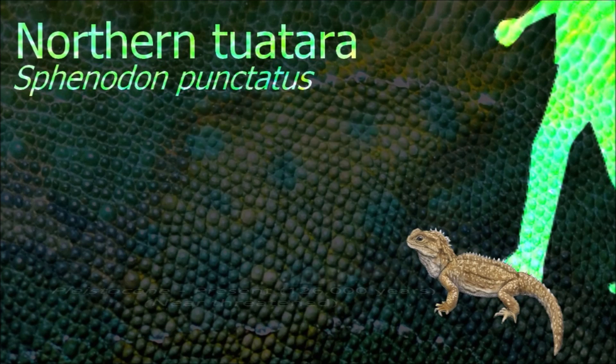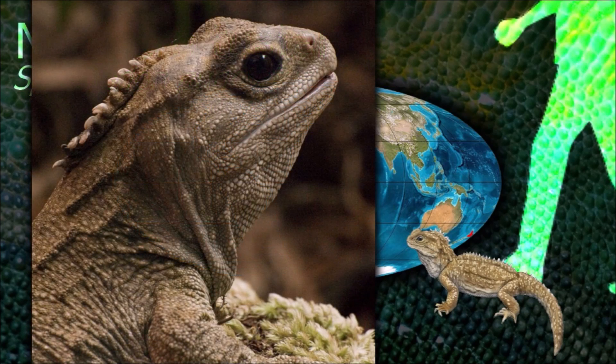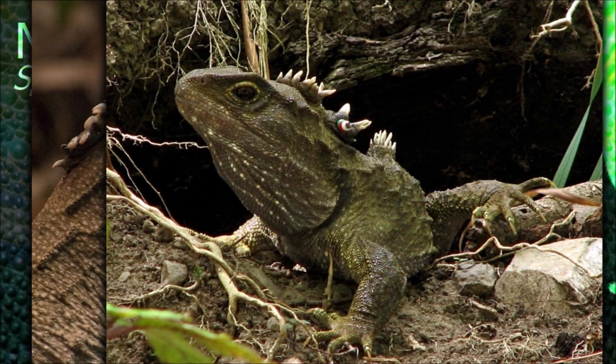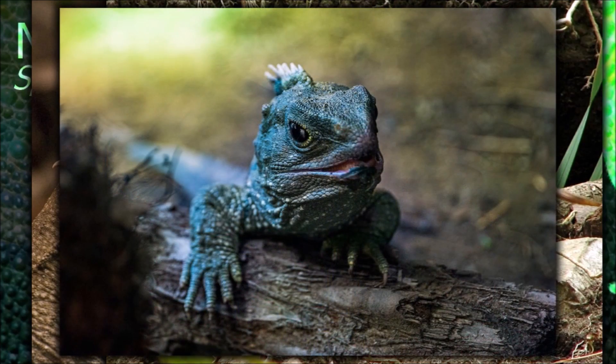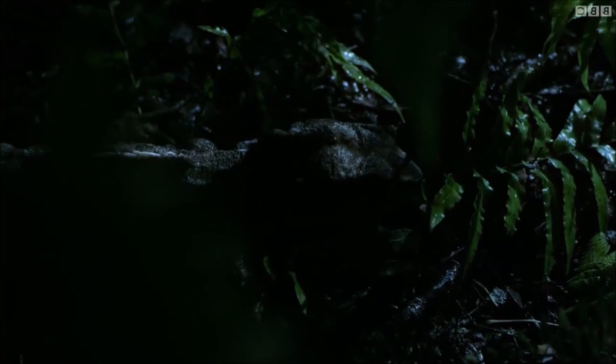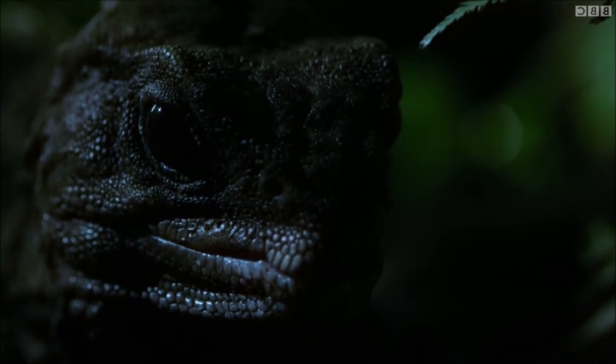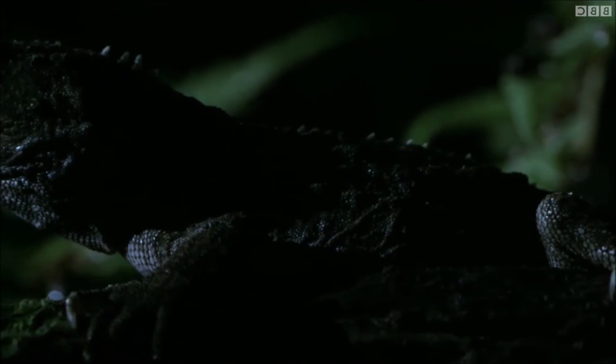Tuatara are reptiles endemic to New Zealand. Although resembling most lizards, they are part of a distinct lineage which flourished around 200 million years ago. They are unusual in having a pronounced photoreceptive third eye and are sometimes called living fossils, but recent anatomical work has shown that they have changed significantly since the Mesozoic era.